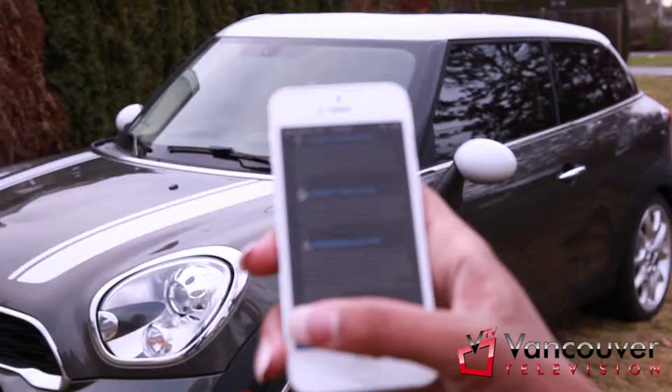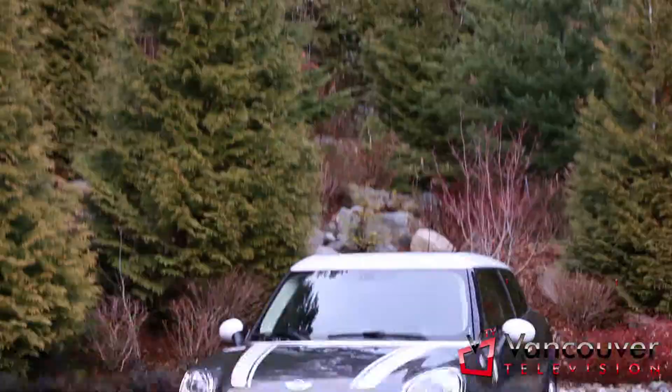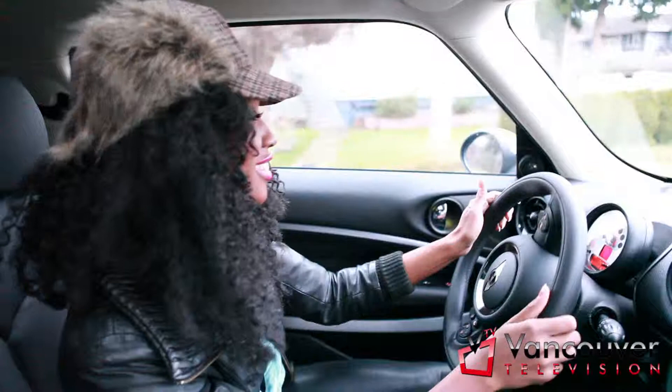If you have an iPhone, you can use the Mini Connected app. Using Bluetooth, your Mini instantly connects with your mobile phone. It lets you take calls safely using the hands-free system and listen to your music playlist.